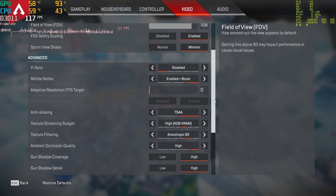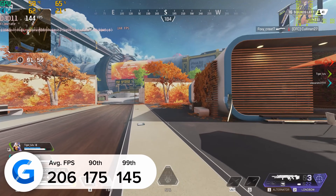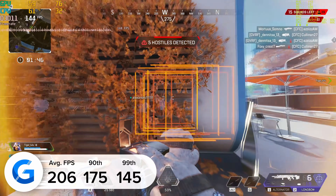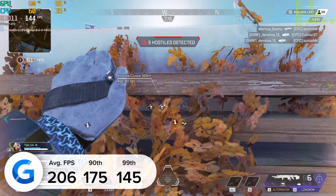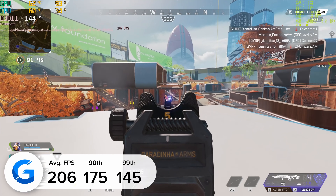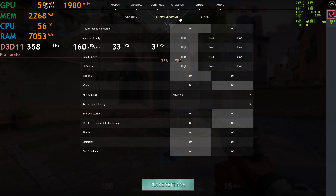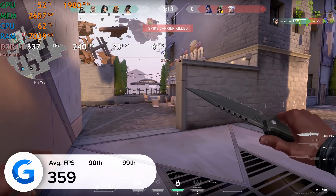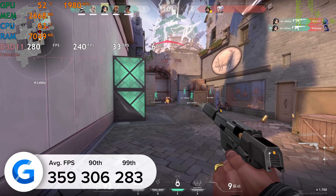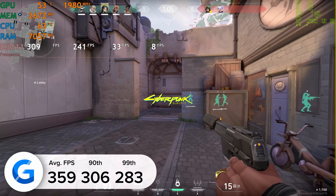Apex Legends is the next title and it's a good test of overall rasterization and the raw power of this card. At 1440p high settings we got 206 frames per second on average, showing you don't need to game at low resolutions to get esports-level frame rates. Valorant is a similarly positive story — at 1440p high you get 350 frames per second on average on the RTX 3070 Ti, with strong 90th and 99th percentile numbers.